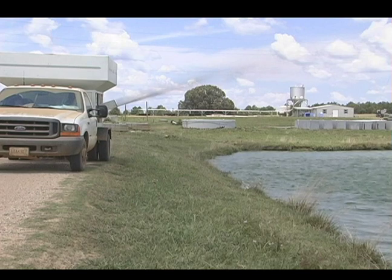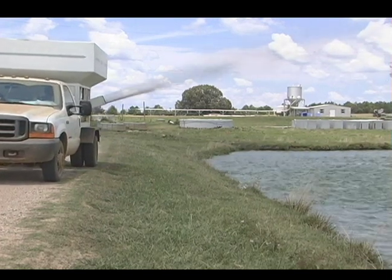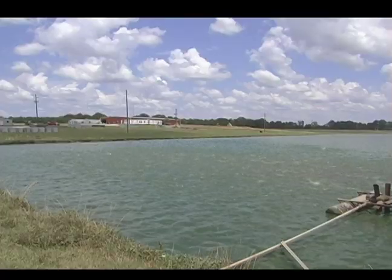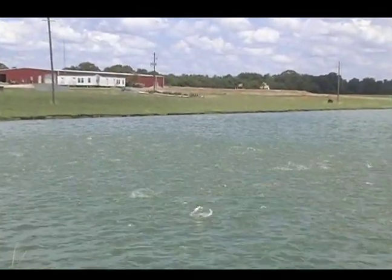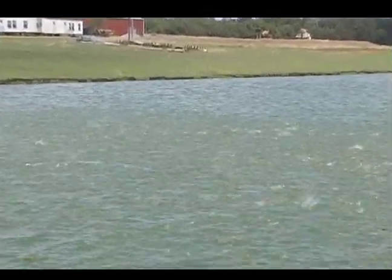Most catfish farmers today use what's called an open-pond production system. This means that all the catfish in the pond are free to roam wherever they like, much like free-range chickens would do in a pasture. The ponds are typically anywhere between five and twenty acres, and they range from four feet deep in the shallow end to six feet deep in the deeper end. The food for the catfish is provided via a floating pellet distributed across the surface of the pond by a blower, spread over a large area with the hopes that all the fish will have equal access to the feed.